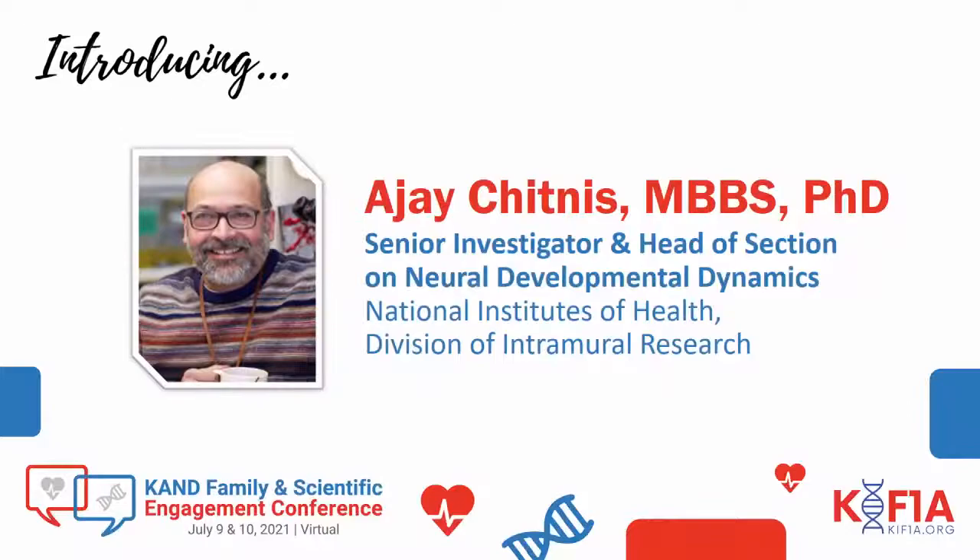Dr. Ajay Chitnis, Senior Investigator and Head of Section on Neuronal Developmental Dynamics at the NIH Division of Intramural Research.